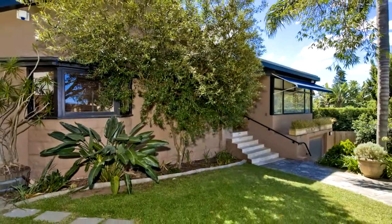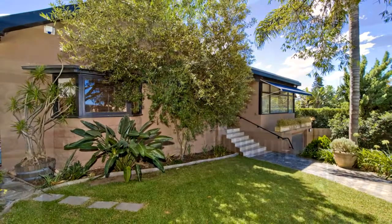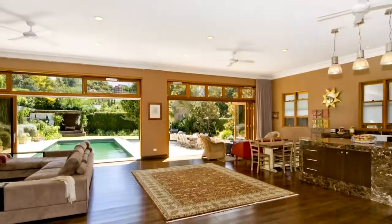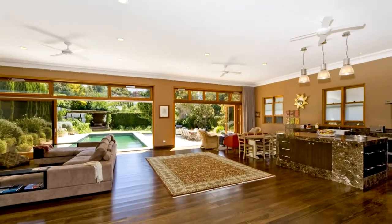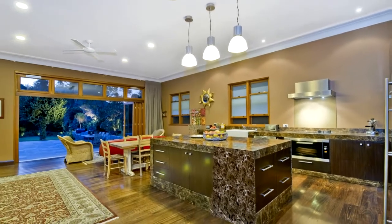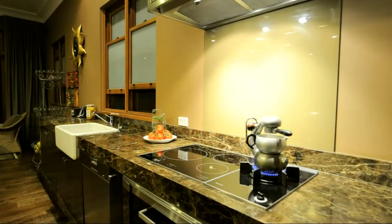Some of its many features include an extra wide 15 meter frontage to the street, four double bedrooms and study or fifth bedroom, three bathrooms, enormous open plan formal and informal entertaining areas, and a large designer kitchen with feature breakfast island, Miele appliances and ample storage.